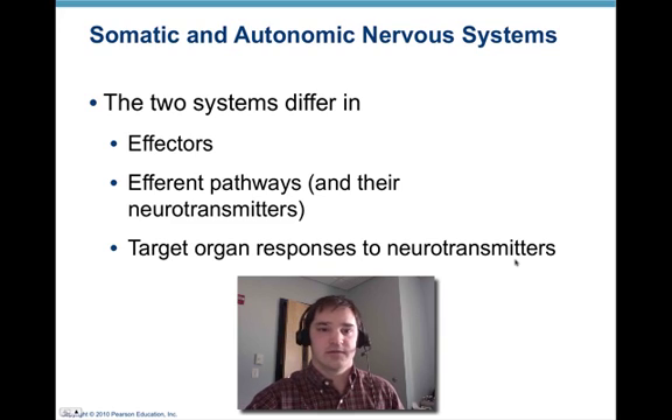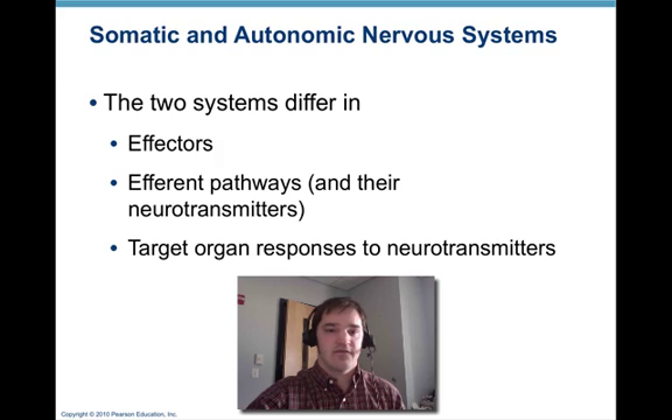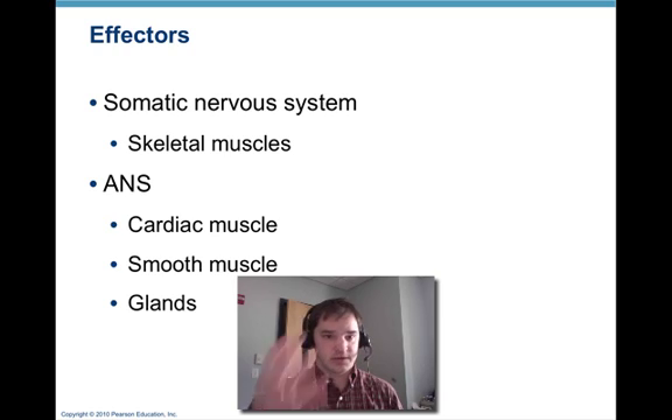To start off, we're going to compare the somatic and autonomic nervous systems. The two systems differ in their effectors — the somatic nervous system stimulates skeletal muscles, while the autonomic nervous system innervates cardiac and smooth muscle and glands. They also differ in efferent pathways, where those efferent neurons travel, and the different neurotransmitters that are secreted. The target organ responses to those neurotransmitters also differ, and we'll get into the details later when we talk about neurotransmitters.